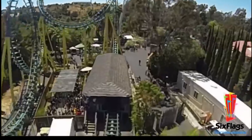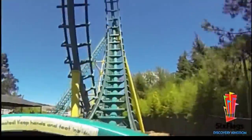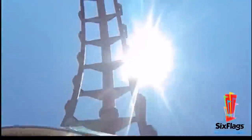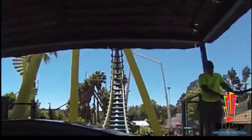Next up we have Six Flags Discovery Kingdom. I went with Boomerang Coast to Coaster, another Vekoma Boomerang model. I chose this just because I don't really see any other coaster in the park going at any point soon, and since it's a Boomerang model, they could easily take this out and replace it with something small to medium size. It's a fairly small footprint, but this coaster is a more outdated model, probably isn't as popular anymore, and for that reason I chose Boomerang Coast to Coaster.